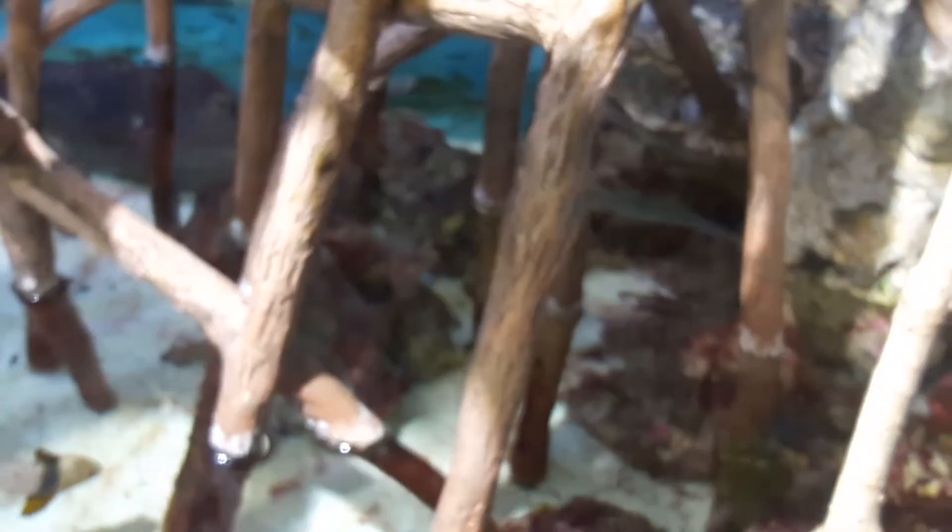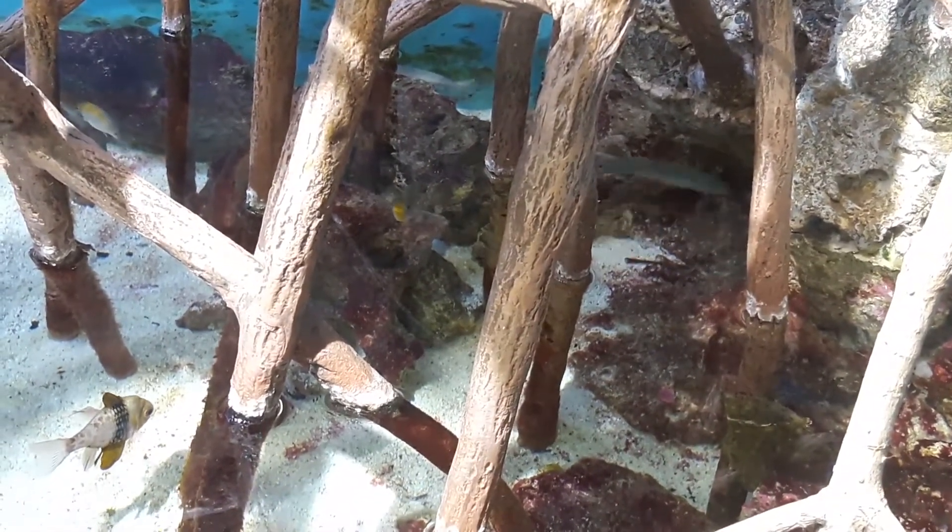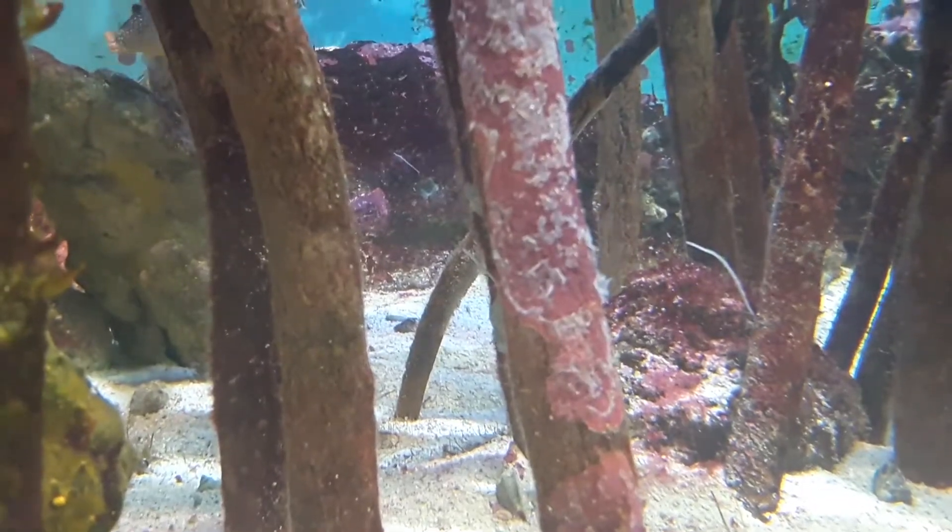Because of the structure of their roots, mangroves protect a biodiverse ecosystem and serve as a nursery for many organisms in the earlier stages of their lives.